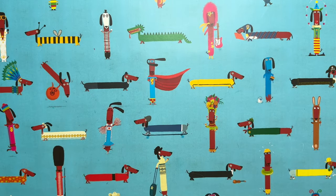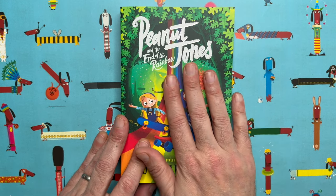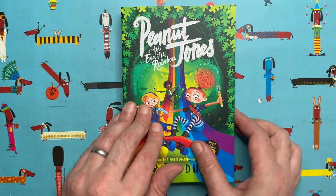A little bit of an exclusive there for you! But we are here today to draw a character from my series of novels — the Peanut Jones books. There were three books in the series. This one here, Peanut Jones and the End of the Rainbow, is the final book in the trilogy, and I'm super, super proud of these books.